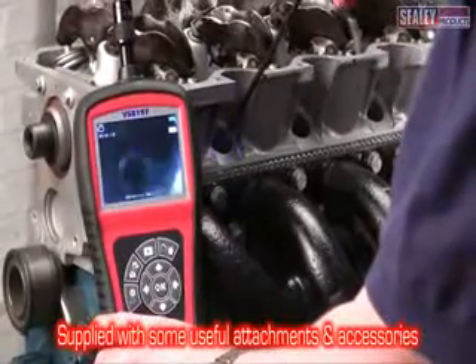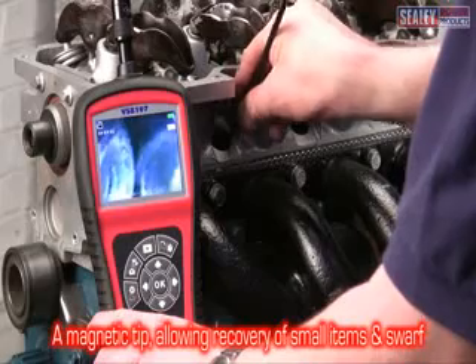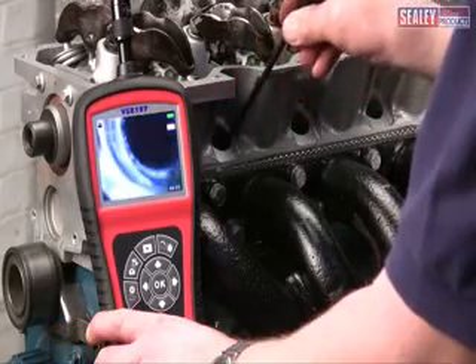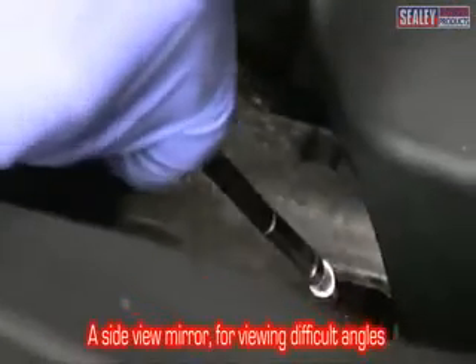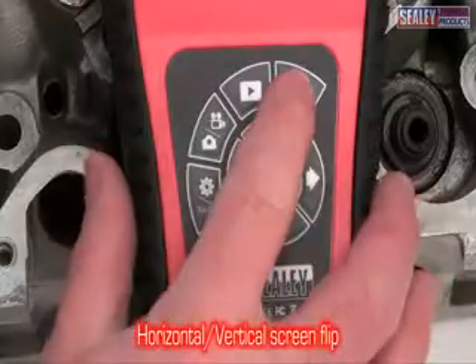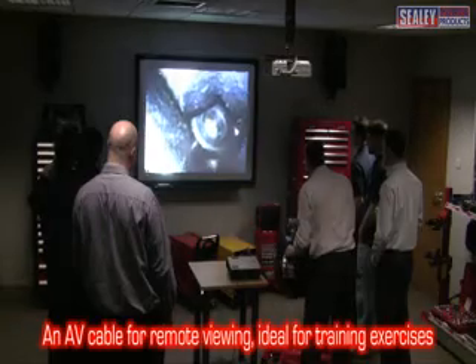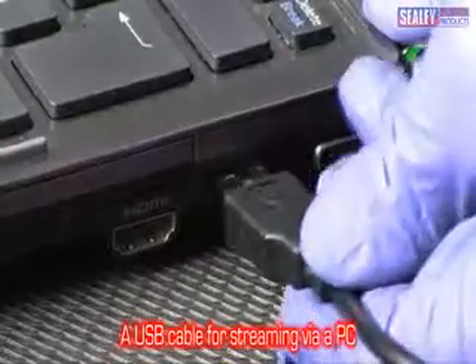These excellent tools are supplied with some very handy attachments: a magnetic tip which allows you to recover small metal objects or swarf from the depths of your engine; a side view mirror to enable you to see round corners thanks to its angled surface. This creates a mirror image, however the VS8197 has a clever flip feature which allows you to correct the image. Also included are an AV cable for remote viewing of images and a USB cable for the transfer of images.